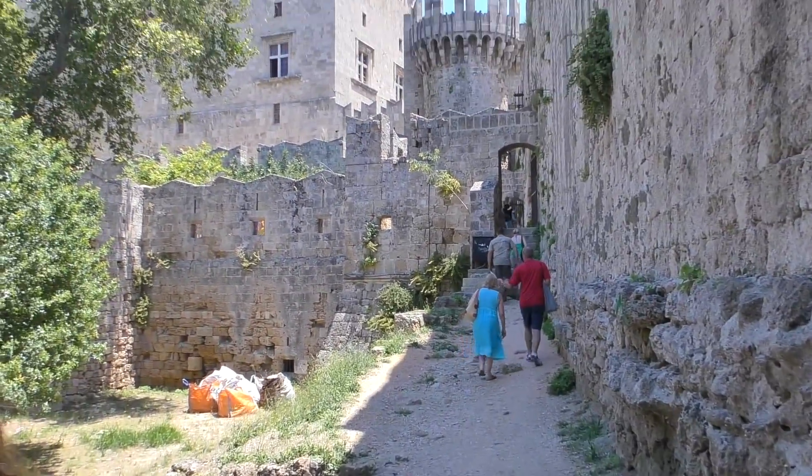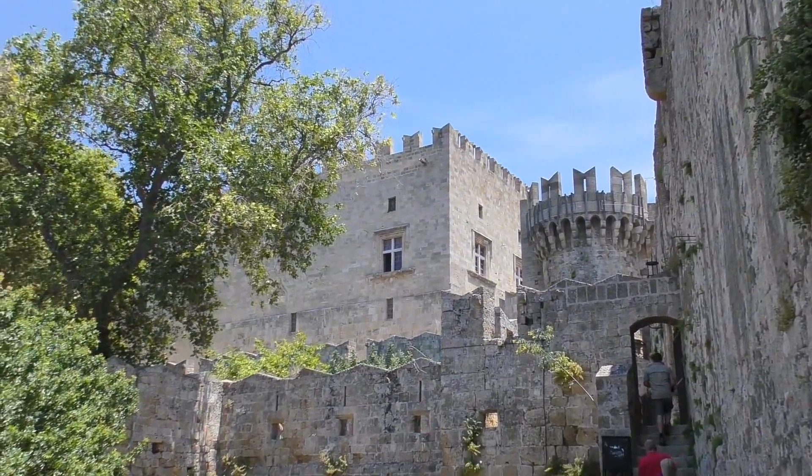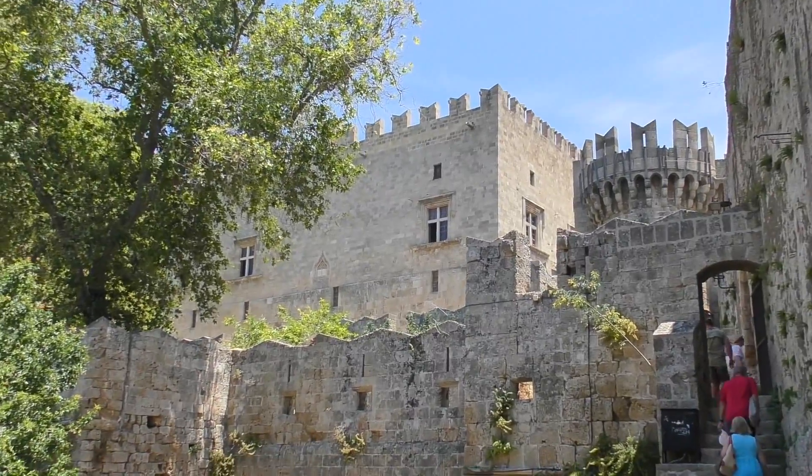The Knights have turned the area into a stronghold, able to withstand the worst of sieges. The whole area is very picturesque, and looks like a place you would come across in Game of Thrones, or perhaps Assassin's Creed.